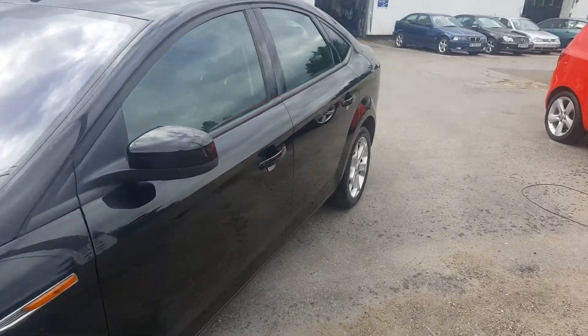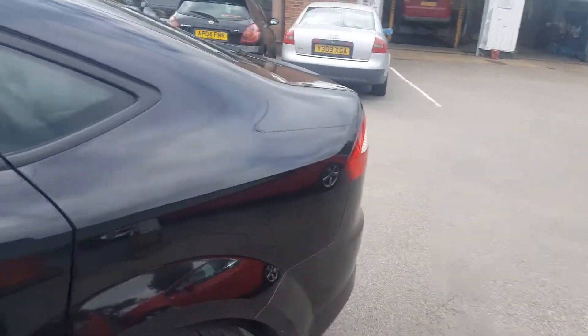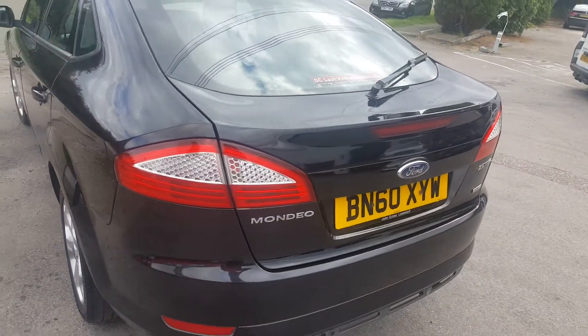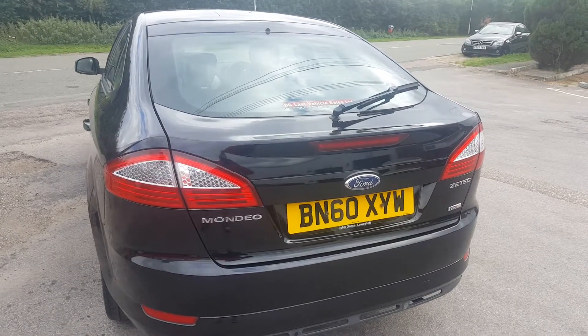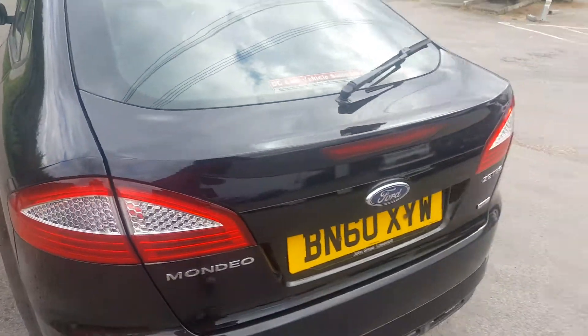As we go down the passenger side it's nice and clean. Drives very well. No real car park dents or any major marks on there. All good on the rear as well — rear parking sensors — and the front does have just a little scratch just on the top of the bonnet.